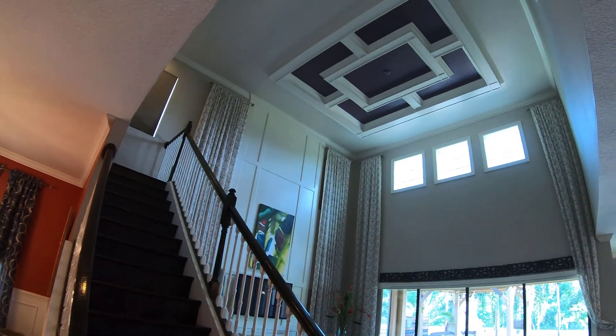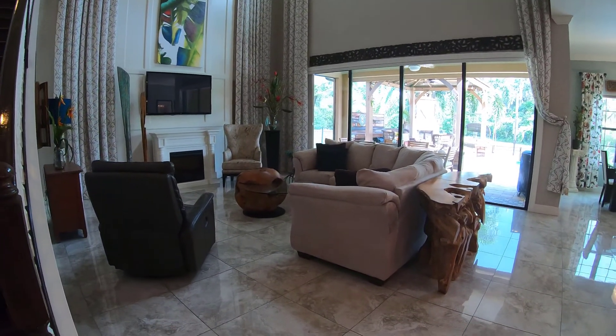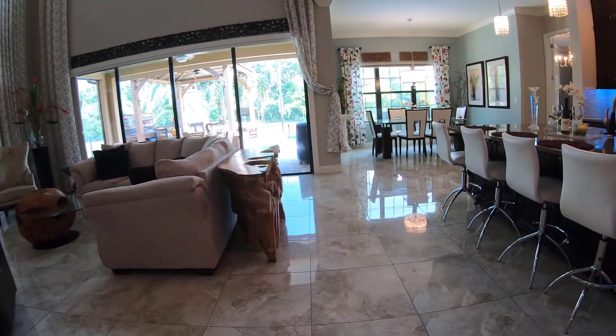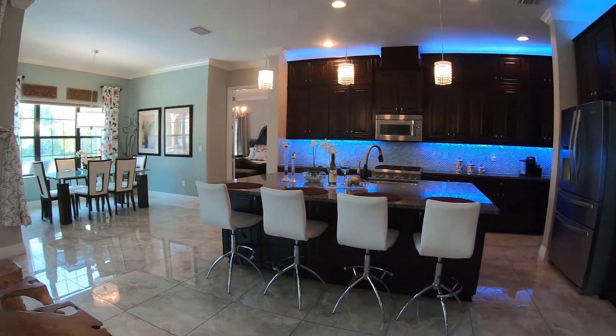With plenty of natural light and its bright open floor plan, this home is perfect for entertaining inside and out. Notice the fireplace and four retractable sliders. This home is filled with natural light.